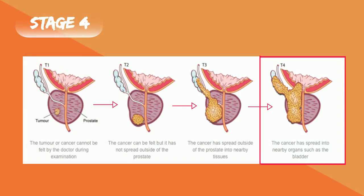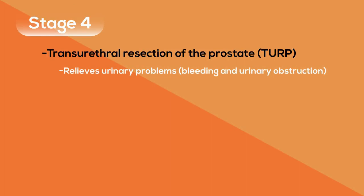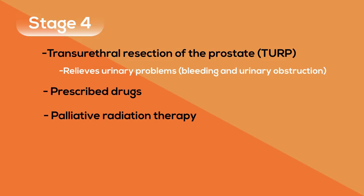Stage 4 prostate cancer has metastasized and spread to lymph nodes or distant organs such as bones. At this stage it is difficult to cure the cancer but treatments can manage the growth and prolong one's life as much as possible. A procedure called transurethral resection of the prostate can help relieve urinary problems such as bleeding and urinary obstruction. In addition, drugs that strengthen bones and relieve pain can be used. If this doesn't work, palliative radiation therapy targeting specific areas of the bone can be used.